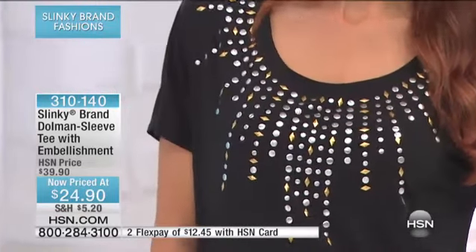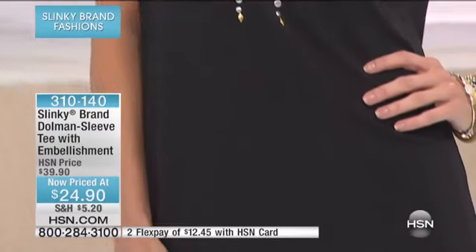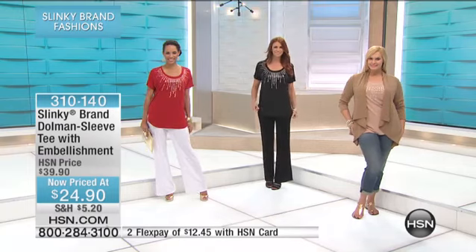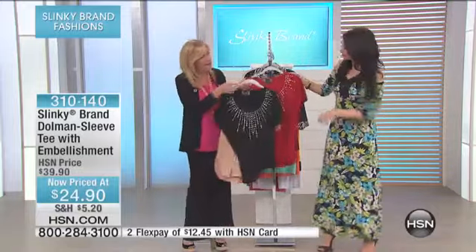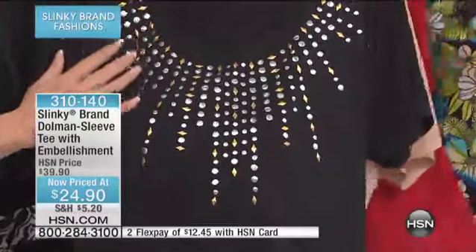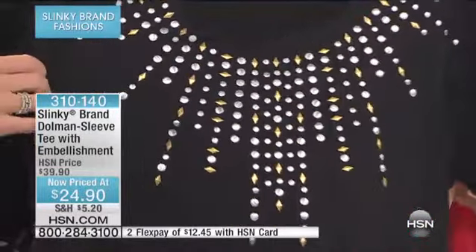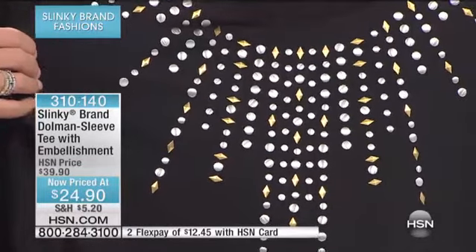Our models are wearing it with our fabulous palazzo pants. If you want our wide-leg palazzo pants, definitely ask about it in the solid colors — we have it in black, white, coral, turk, French blue, and taupe. Lots of colors to choose from. But look at the detail of these. I just want to get close up so you can see — you have your diamond shapes and your circles, and it's that starburst of pattern. So rich looking and fun.